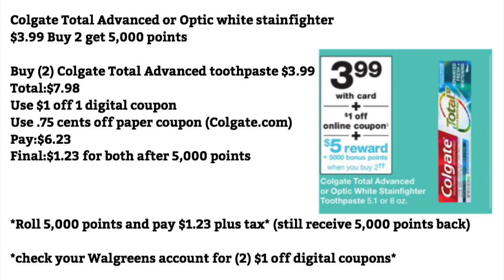Colgate Total Advanced or Optic White Stain Fighters are $3.99, and when you buy two, you get 5,000 points. Buy two for $3.99 each — that totals $7.98. Use a $1 off one digital coupon and a $0.75 off paper coupon from Colgate.com. Pay $6.23 — final cost will be $1.23 for both after you receive the 5,000 points. Or you can roll 5,000 points, pay $1.23 plus tax, and still get your 5,000 points back. Check your Walgreens account to see if you have two of the $1 off one digital coupons available.